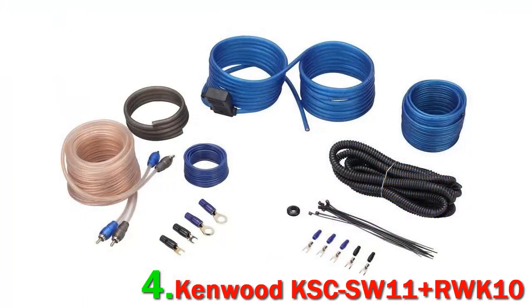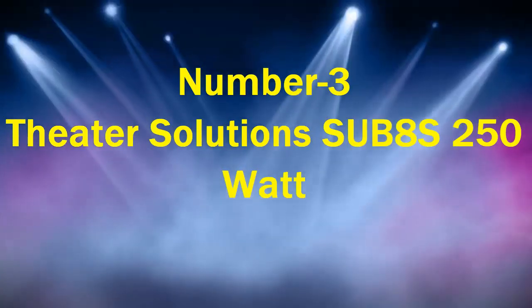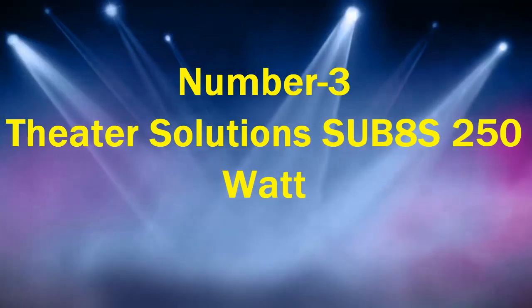This is a powered subwoofer, so there is no requirement of an external amplifier. It comes with a bass output of 75 watts RMS, which can go up to a maximum of 150 watts.